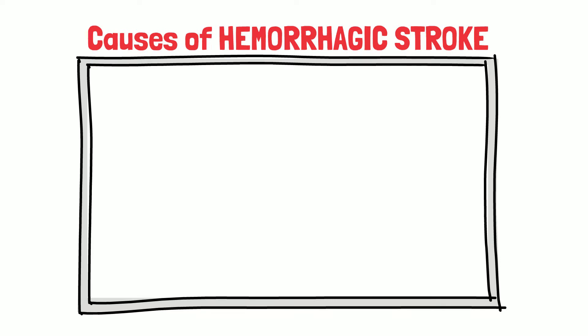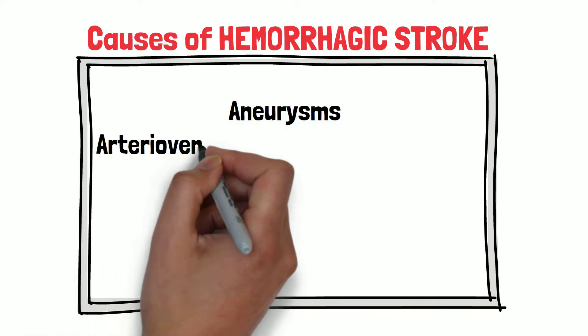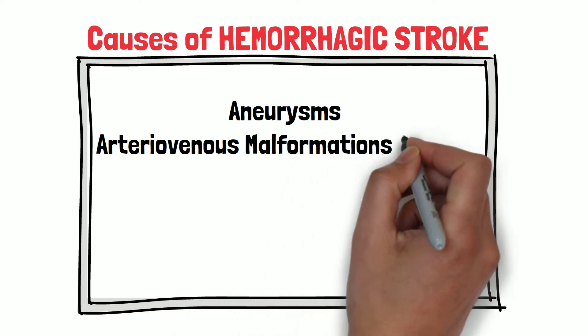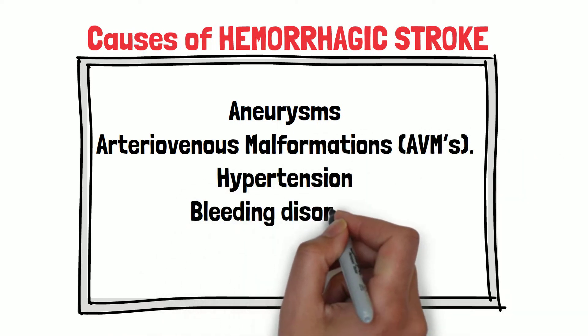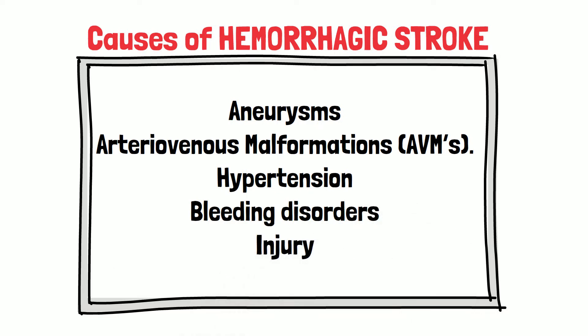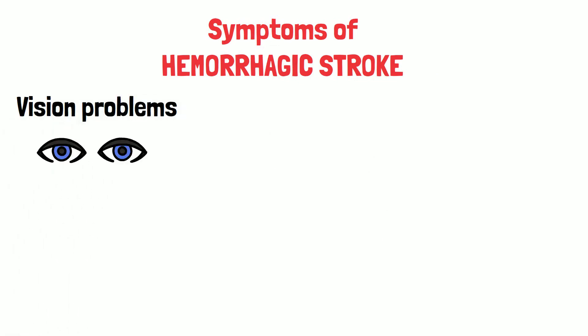Causes of hemorrhagic stroke: Hemorrhagic strokes are commonly the results of aneurysms, arteriovenous malformations or AVMs, hypertension, better known as high blood pressure, and bleeding disorders where blood is thin, and also injuries.